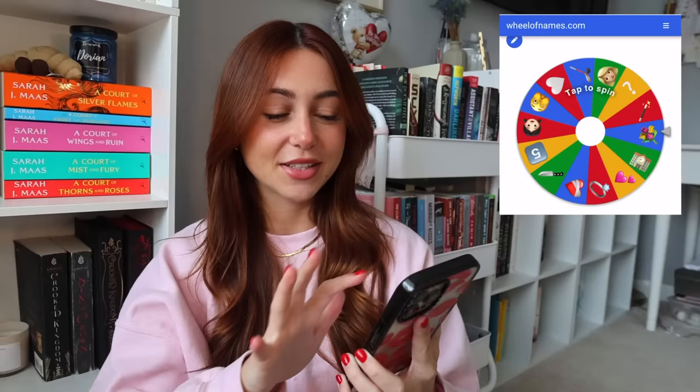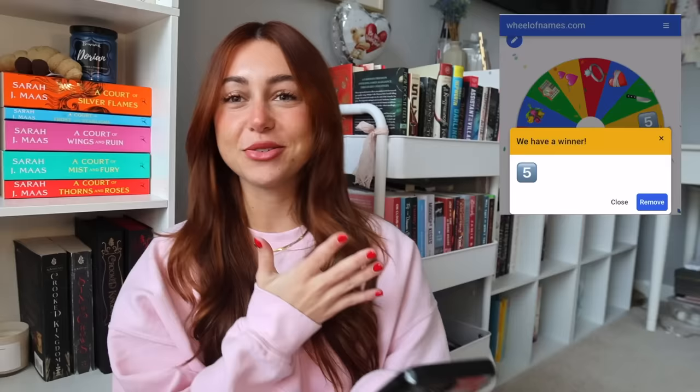Why am I so nervous? Okay, three, two, one. You guys can see — I'm not going to look. Which one won? Our winner is number five, which goes to Five Broken Blades by Mai Coraline. I actually got the ARC of this and it comes out May 7th, so next month. I am so excited.